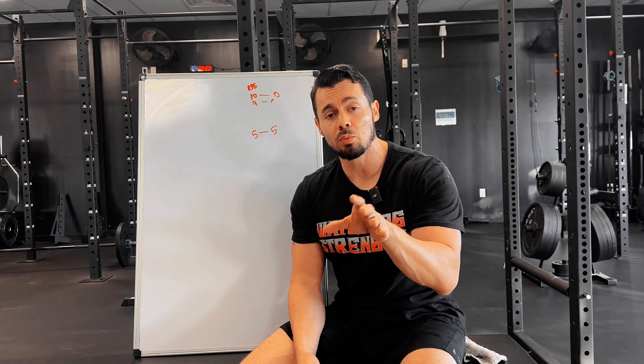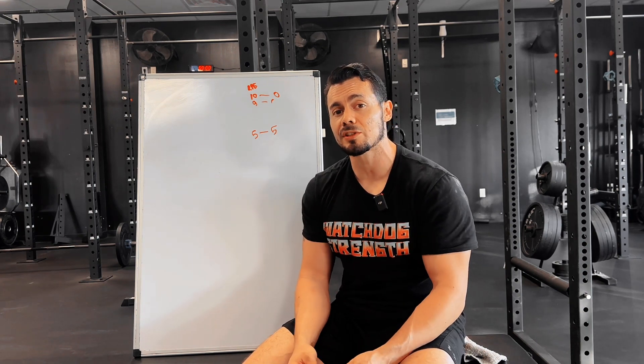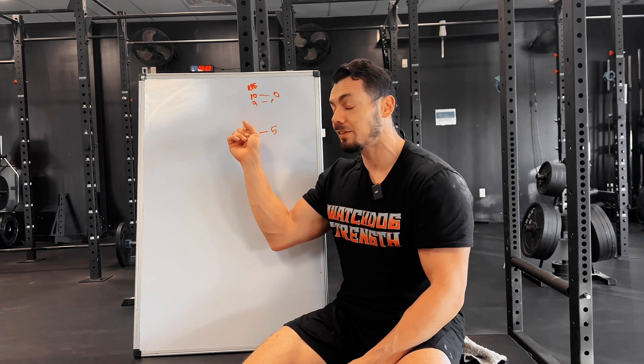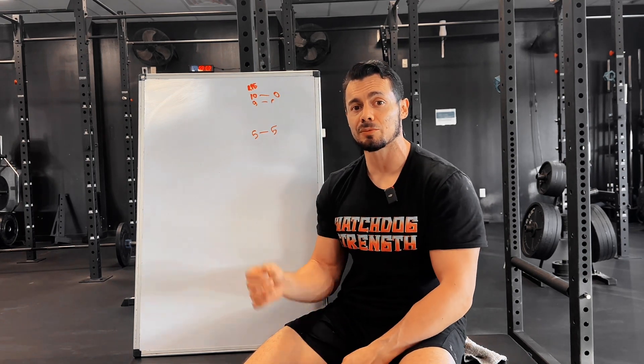It's important to understand this definition because when we're putting together a program we want the effective sets to count — and that's kind of a running joke here at Watchdog. You're doing your warm-ups, your feeders, getting yourself ready, and you wonder: do I write down all that stuff? No, because none of that counted. Warm-up sets haven't even hit RPE 5 yet. They're good for you — you're practicing and warming up — but generally if it's below RPE 5 you're not going to see progress from it. You're only counting the effective sets when you get to the actual work.